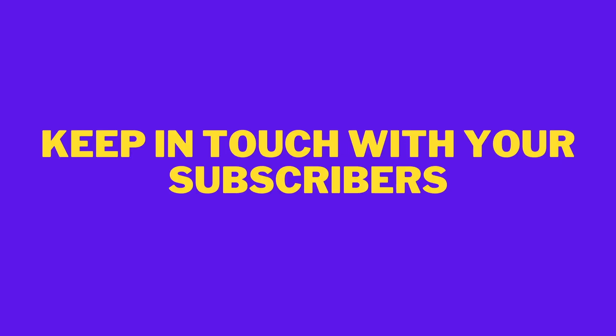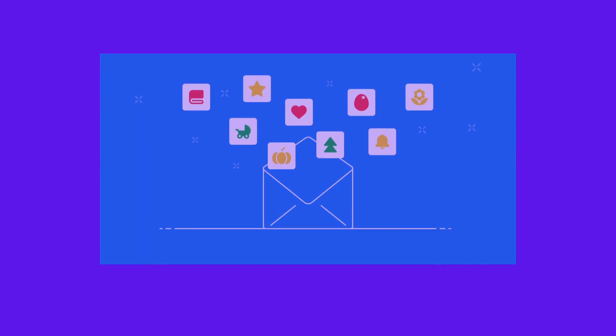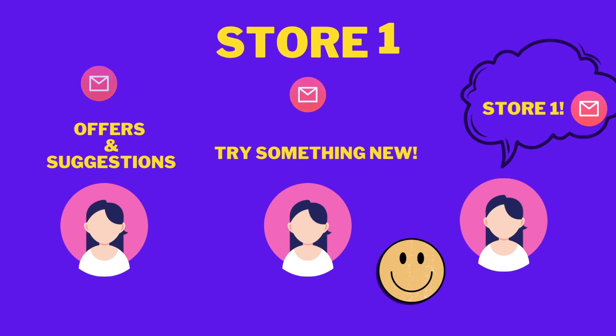Keep in touch with your subscribers. Try sending emails regularly about your new products and offers that could help get their attention and build a healthy relationship. This ensures the subscriber to be more familiar with your emails and store and maintain loyalty.